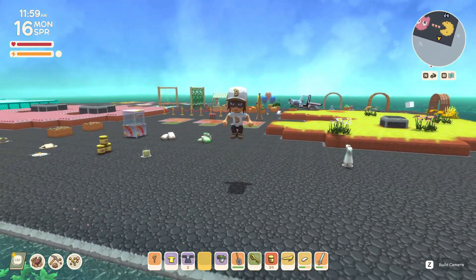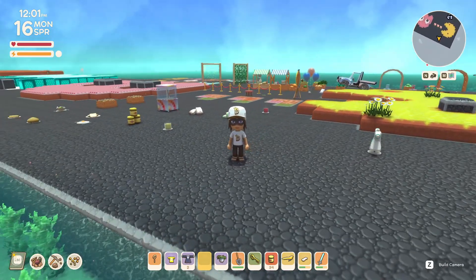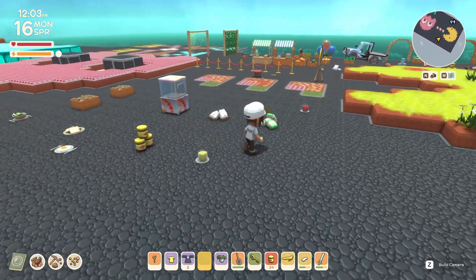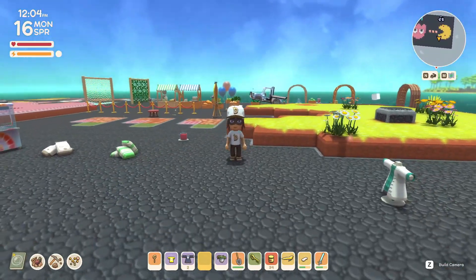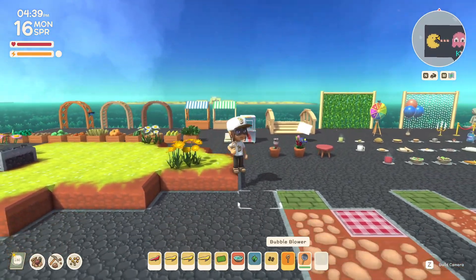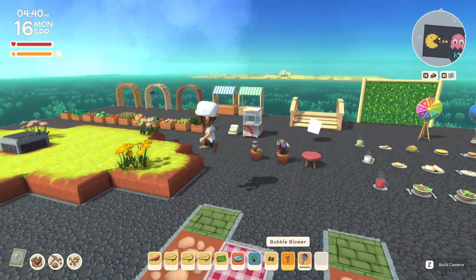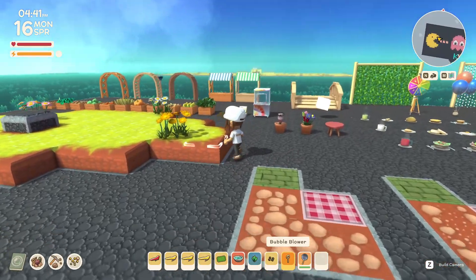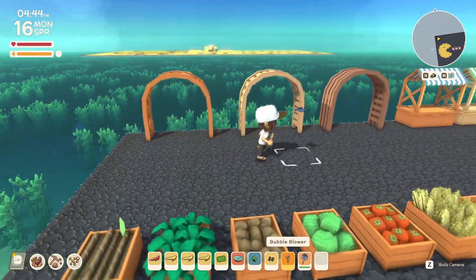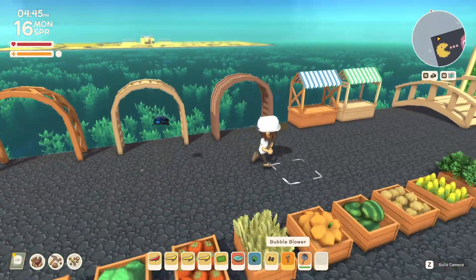I have no idea what else is in this update because I haven't really been paying attention at all. All I did was see that there's new stuff and I'm obsessed. Okay, after going crazy I decided to organize everything so we can actually look at all the items together. We have all these arches in the different woods — those are so cool.